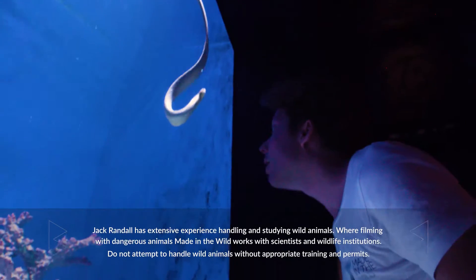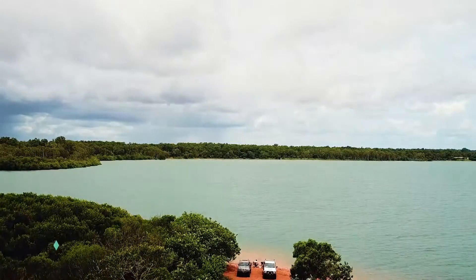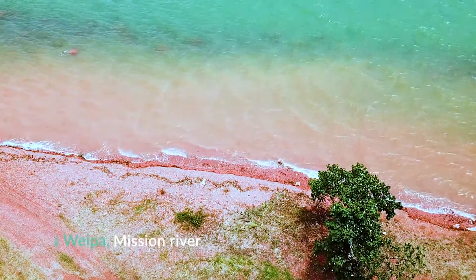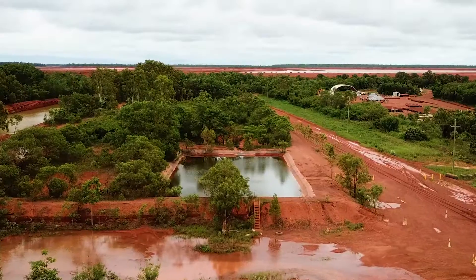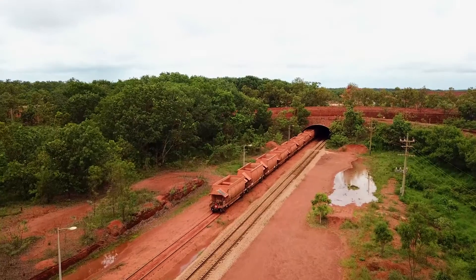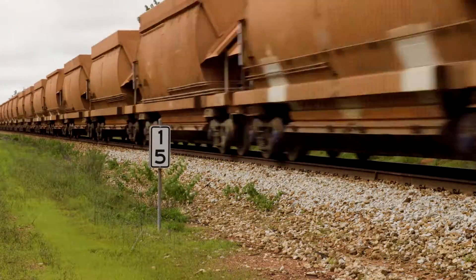Sea snakes are some of the most venomous snakes in the world, and there's a big population of them in the mining town of Weeper. They are a bio-indicator species here, which means their presence, or lack of, can help a scientist understand more about the health of an ecosystem. This is especially important for an area undergoing mining development, like Weeper.